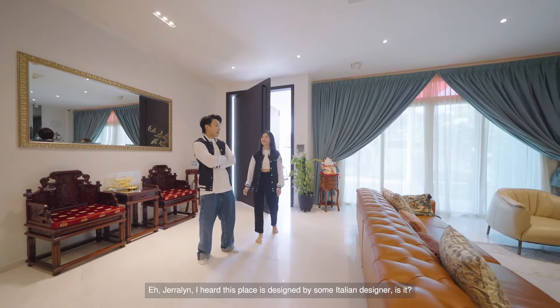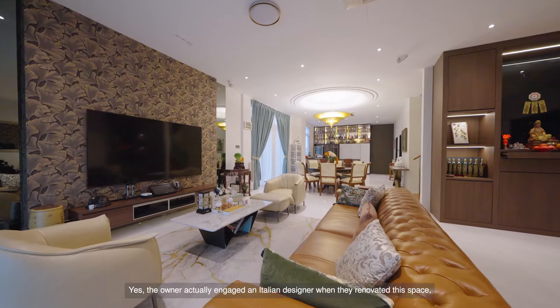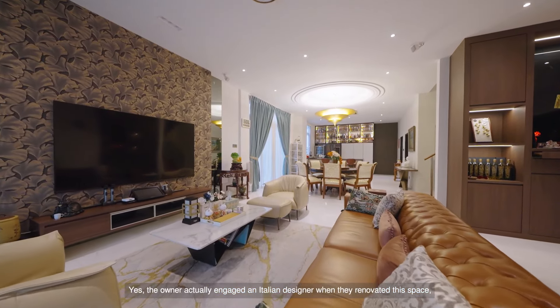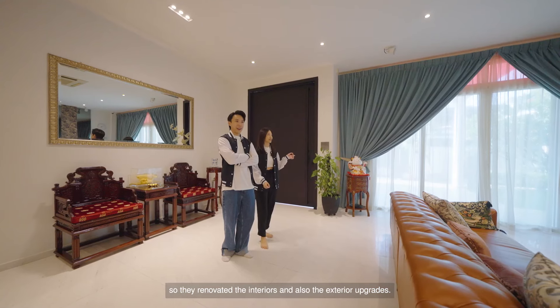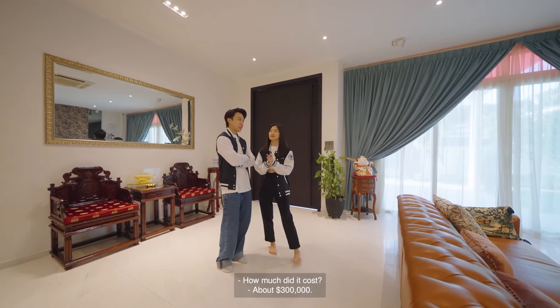Hey Gerilyn, I heard this place is designed by some Italian designer, is it? Yes, the owner actually engaged an Italian designer when they renovated this space. They renovated the interior and also did exterior upgrades. How much did it cost? About $300,000.